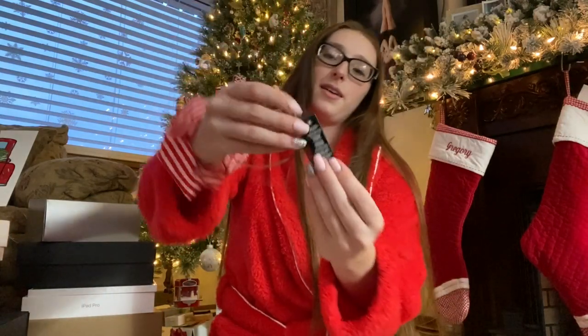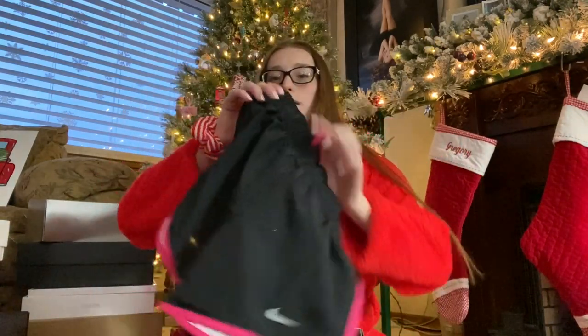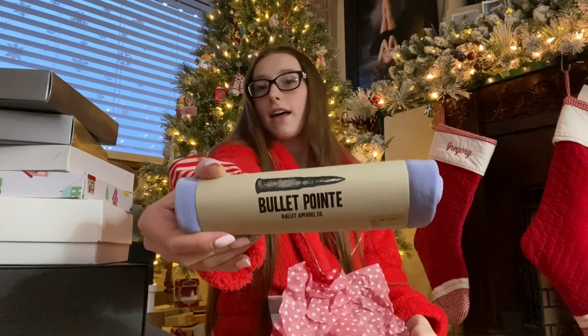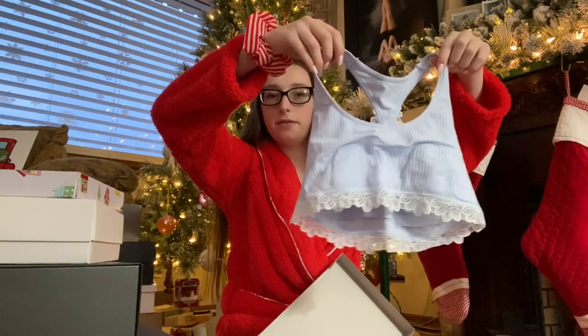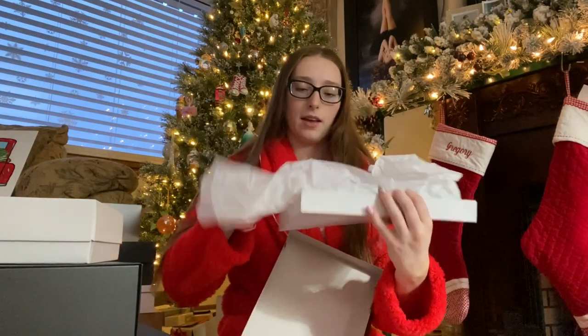I got a Chanel lip balm — I got this for my friend for her birthday and I really wanted one for Christmas. It's clear but so fancy. A pair of Nike shorts — they're white with pink, I really like them. This top from Five Dancewear is reversible. I got a new lilac ballet skirt, underwear, a black ballet skirt, a top from Aerie that's blue and super soft.